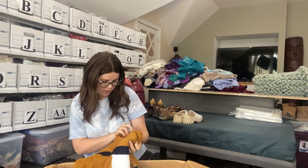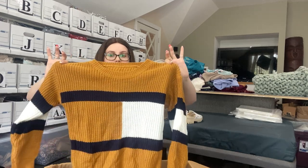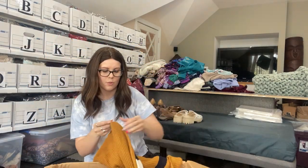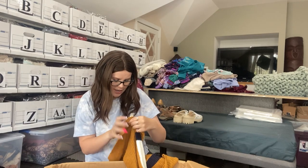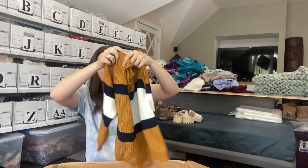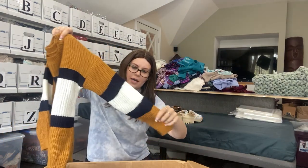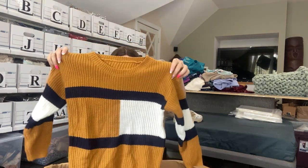Here we go — a no brand. A nice knit sweater, kind of looks like Tommy Hilfiger but not really. There's not even an RN number on this tag, so probably another fast fashion brand. But because of the print, I probably will list this as long as it doesn't have any holes in it. I wouldn't expect much — maybe $20, maybe $15 — but not bad.